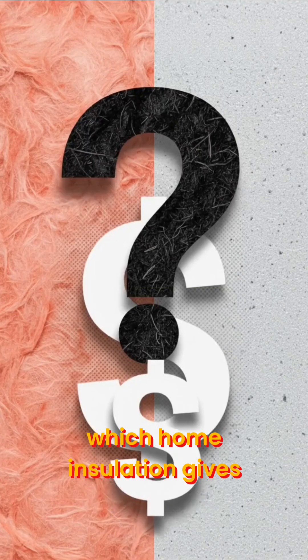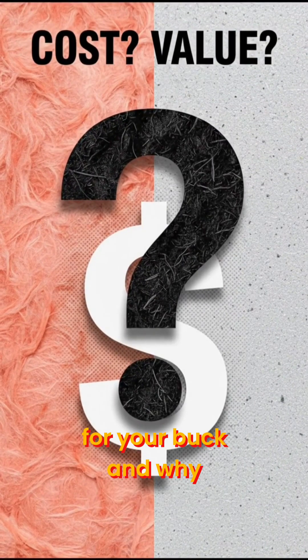Have you ever wondered which home insulation gives you the most bang for your buck, and why? Let's break it down.